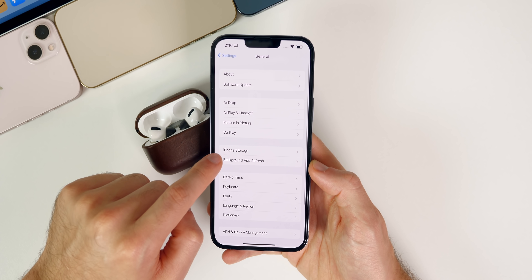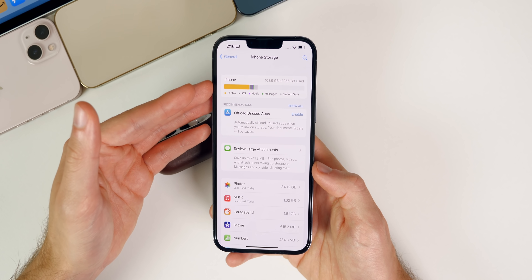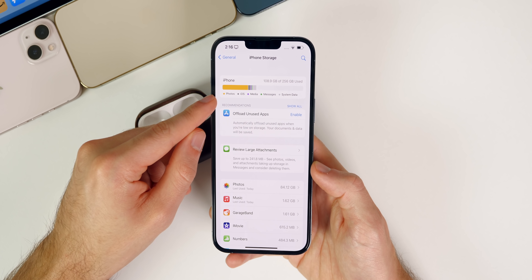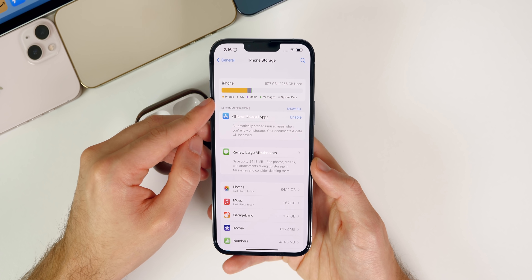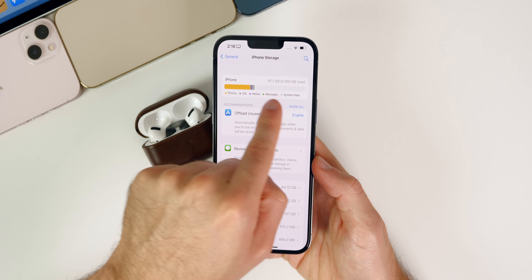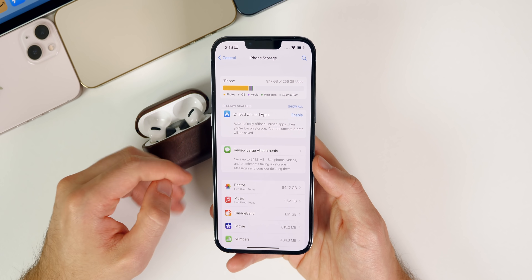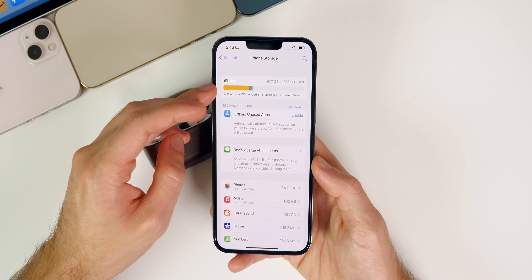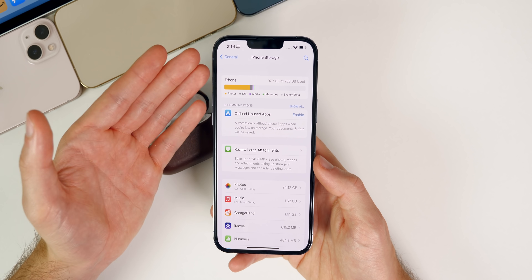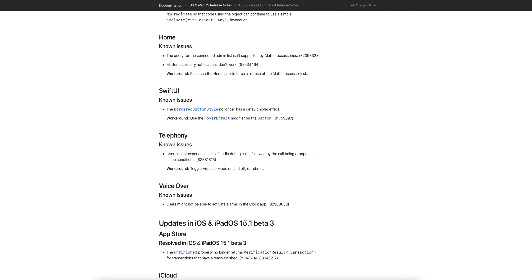That AirPods glyph bug should be fixed before the final release. The storage bug is another issue many users report — where next to 'iPhone' in settings it shows an inaccurate number, like zero out of 256 gigabytes used. That bug hasn't been personally reproduced, so viewers are asked to report in the comments if they're still seeing it in beta 4.